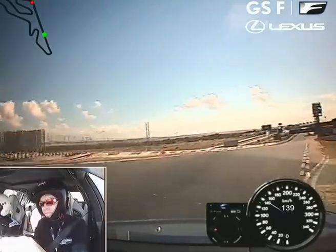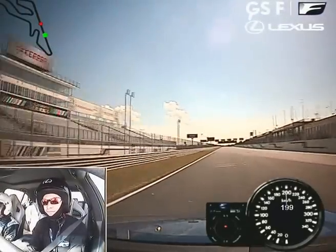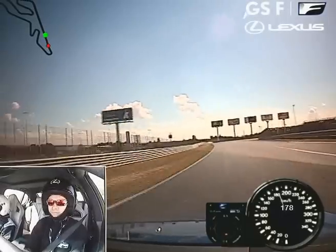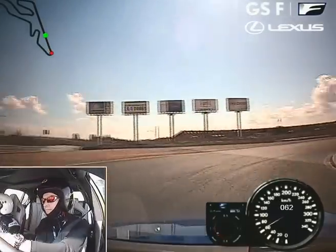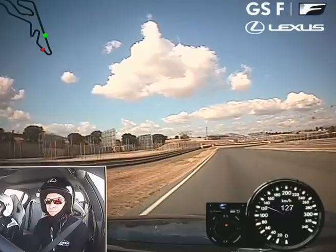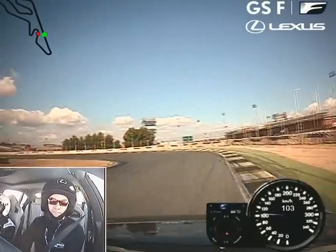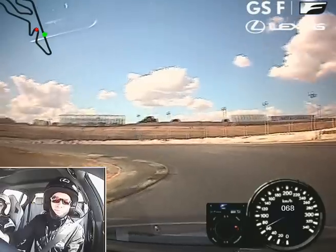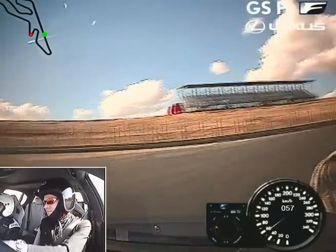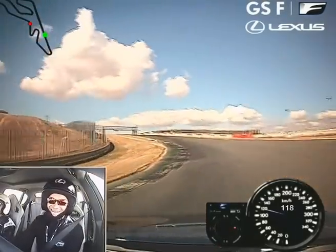He got in a bit early. Fantastic. It's good, isn't it? It's good fun as well.